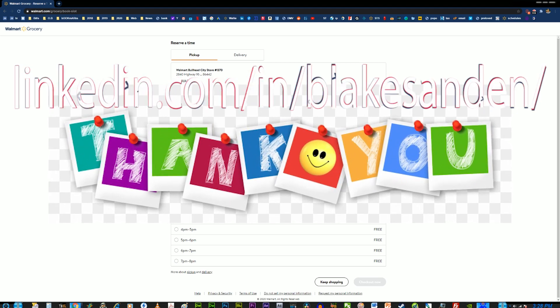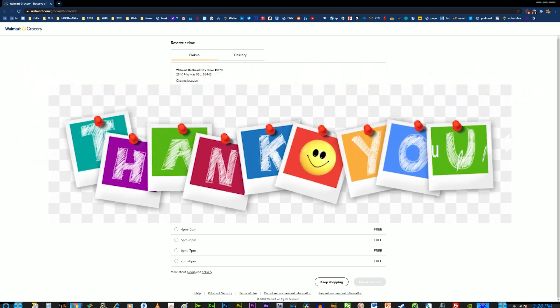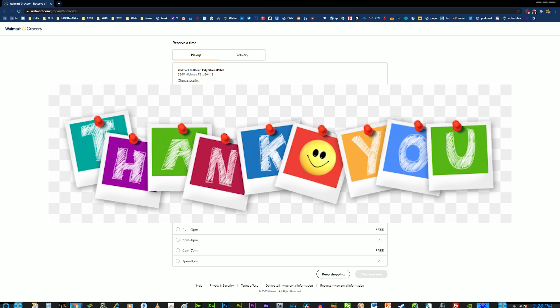Thank you for tuning in. Please stay tuned for more tutorials to come on other topics. Thank you again for shopping at your local Bullhead City Walmart, where we help you save money so you can live better.